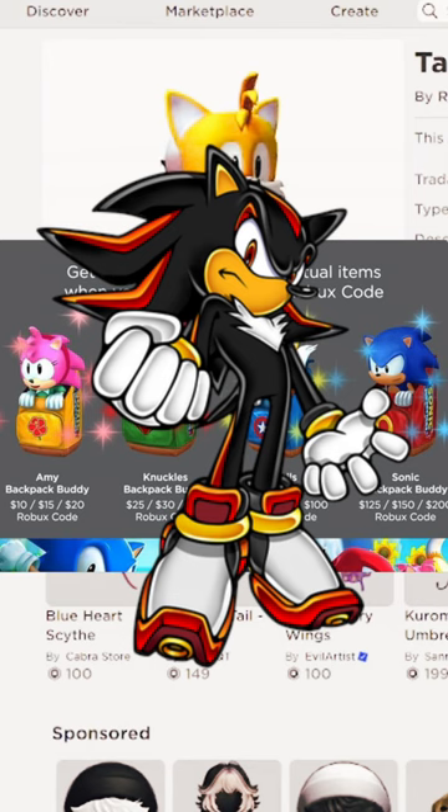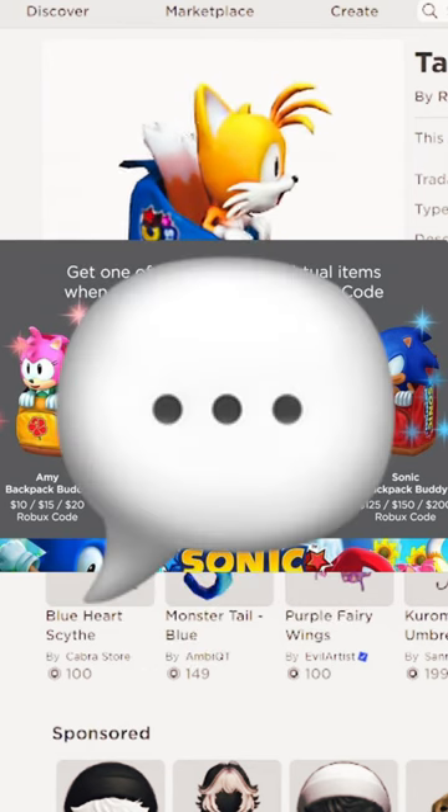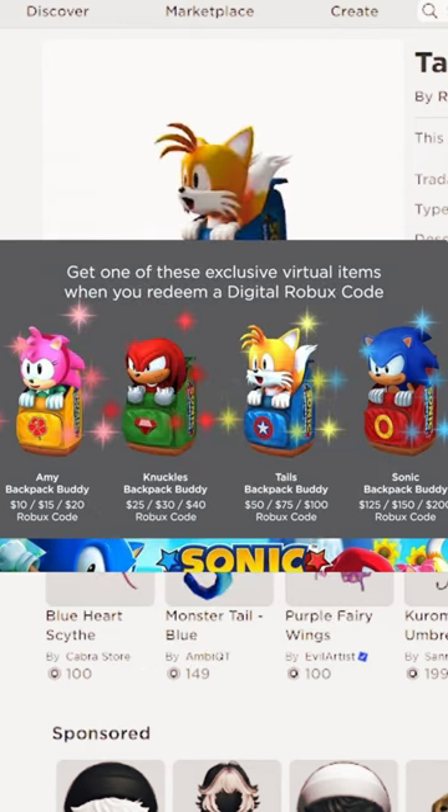They're exclusive, time-limited items too. It'd be cool if they had a Shadow one as well — a Shadow backpack buddy would be awesome. Go ahead and comment below if you get any of these, and make sure to subscribe.